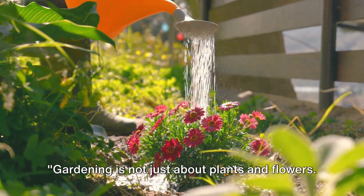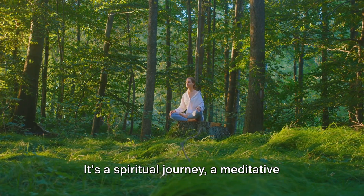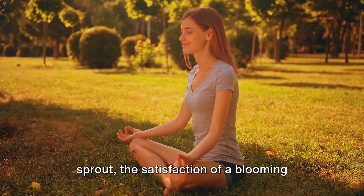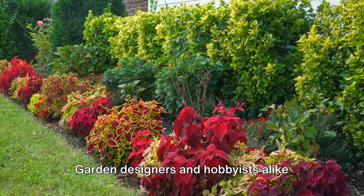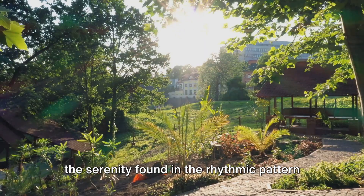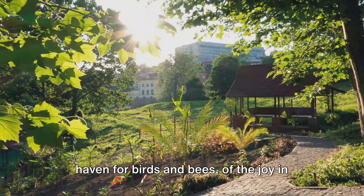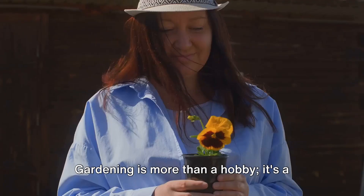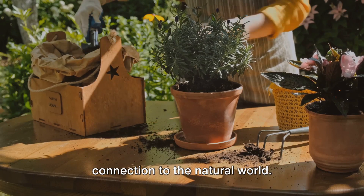Gardening is not just about plants and flowers — it's about joy and peace. Indeed, the act of gardening transcends the physical realm. It's a spiritual journey, a meditative practice that nourishes the soul as much as it does the earth. It's about the thrill of watching a seed sprout, the satisfaction of a blooming flower, the calm that comes from tending to your own slice of nature. Garden designers and hobbyists alike share this sentiment. They tell tales of early mornings spent in the embrace of dew-kissed leaves, of the serenity found in the rhythmic pattern of watering, pruning, and planting. They speak of the pride in creating a haven for birds and bees, of the joy in witnessing the cycle of life unfold in their backyards. Gardening is more than a hobby — it's a form of self-expression, a conduit for creativity, a mirror reflecting our connection to the natural world.